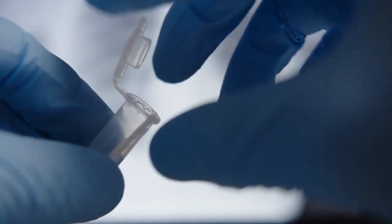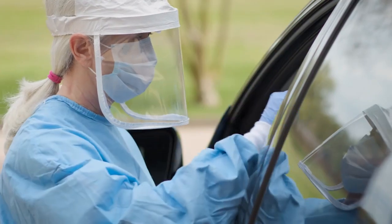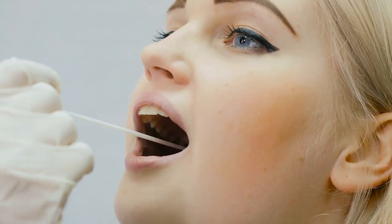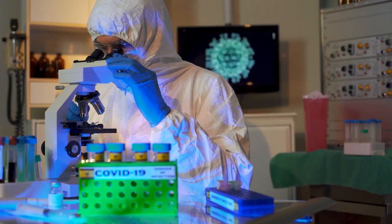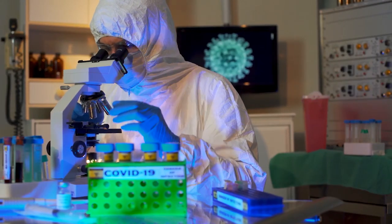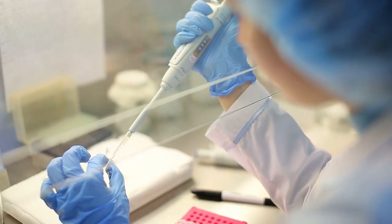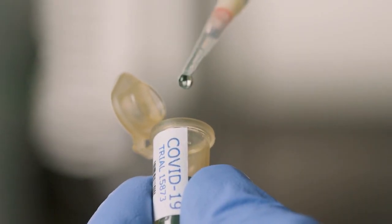Third, the tools only require any sterile container — no need for special swabs or collection devices. Fourth, saliva-based tests skip the Nucleic Acid Extraction step in traditional tests, which increases turnaround time. Fifth, there is no need for specialized reagents or kits, which reduces the strain on resources and supplies.